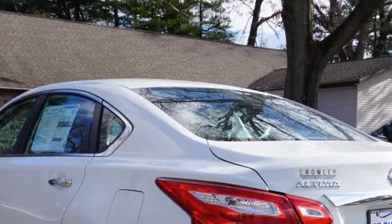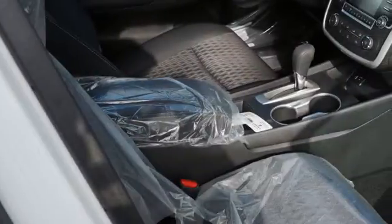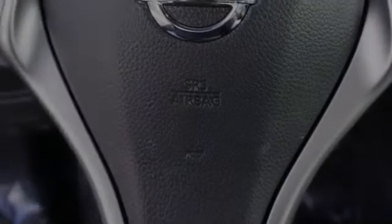All of the following features are included: traction control and stability control systems, side impact door beams, body side reinforcements, an energy absorbing steering column, an anti-lock braking system, and a trip odometer. We hope you found this video informative. Please contact us today.